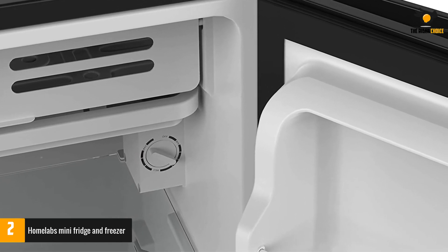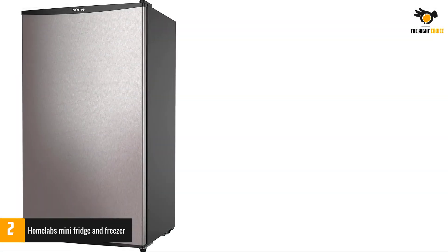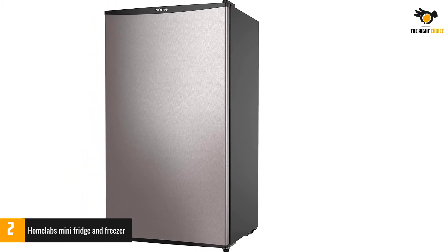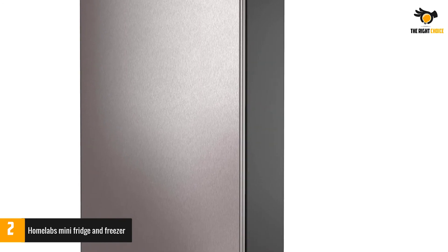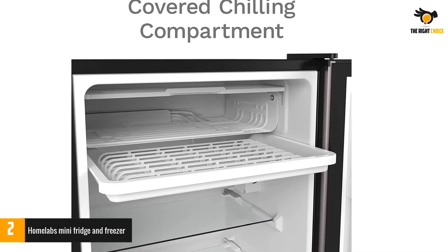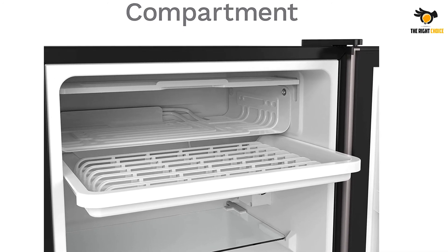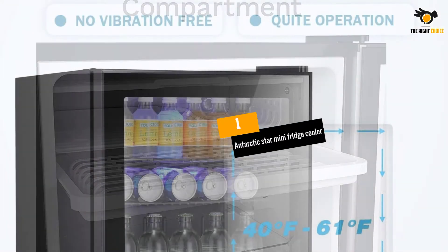Adjustable temperature control allows you to choose between three different settings — maximum, medium, and minimum — so you can personalize the temperature according to the fridge's contents. The sleek black exterior fits perfectly with any design scheme. Easily adjustable and removable glass shelves allow you to clean and organize the fridge with ease. The door offers beverage storage and keeps cool air in through an airtight seal.